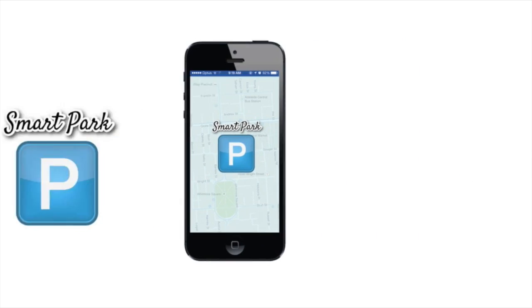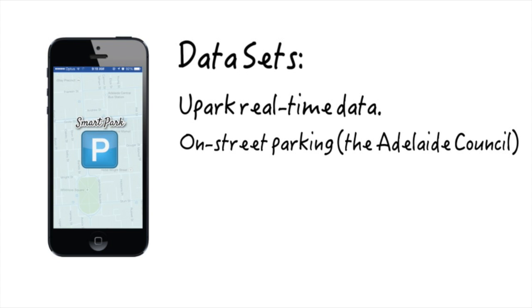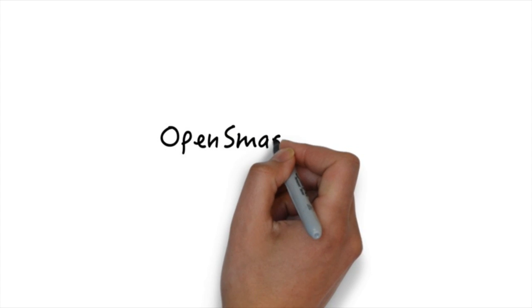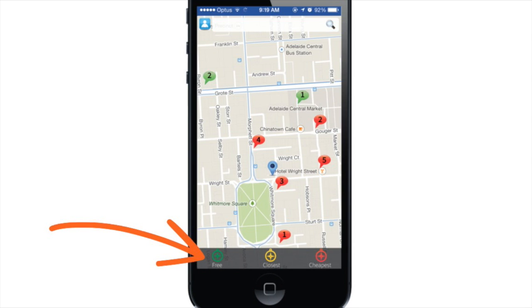You're going to love our digital solution. We are using three data sets: real-time data from U-Park, a data set from the Adelaide Council for on-street parking, and we have also created one data set for parking fees. With one tap to open, SmartPark helps find the cheapest and nearest parking space.